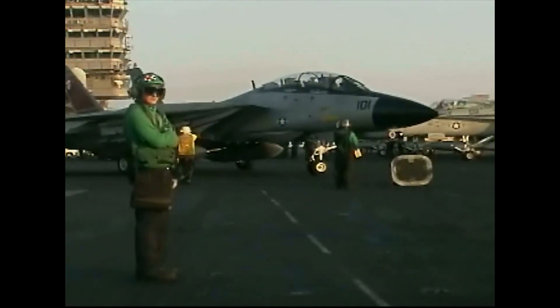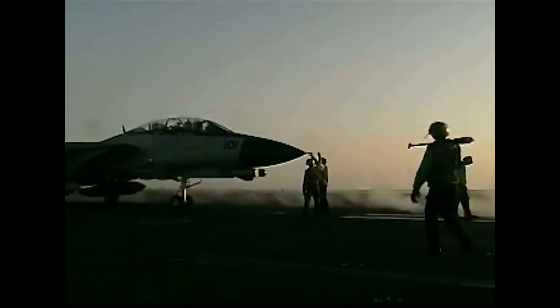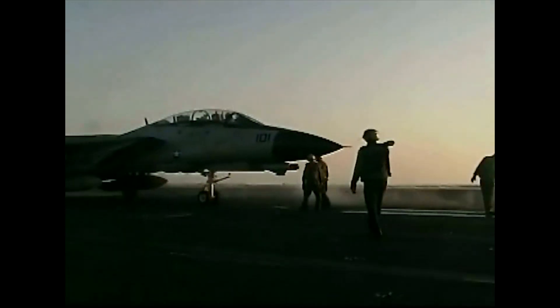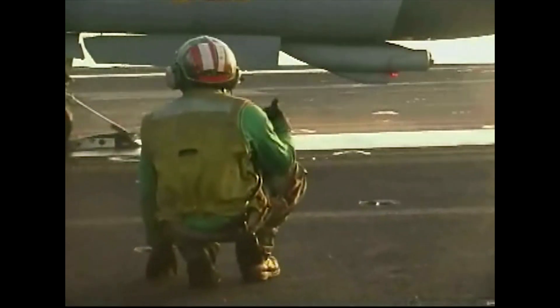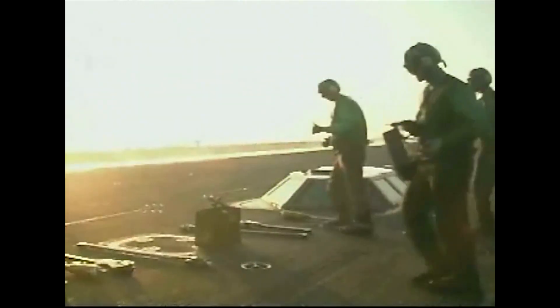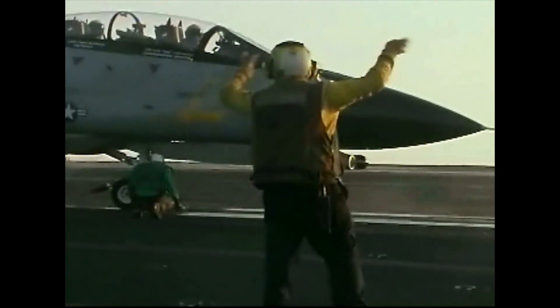When the Navy ordered the original Hornet, it was intended to replace older strike aircraft and serve as a complement to the larger and longer-ranged F-14 Tomcat. And while the Hornet was good at performing many roles and much easier to maintain, its smaller size limited the Hornet's combat radius. Following the end of the Cold War, the Navy began plans to modernize or replace the F-14, which by then was starting to show its age. When the cost of upgrading the F-14 proved to be too expensive, the Navy began seeking a replacement.